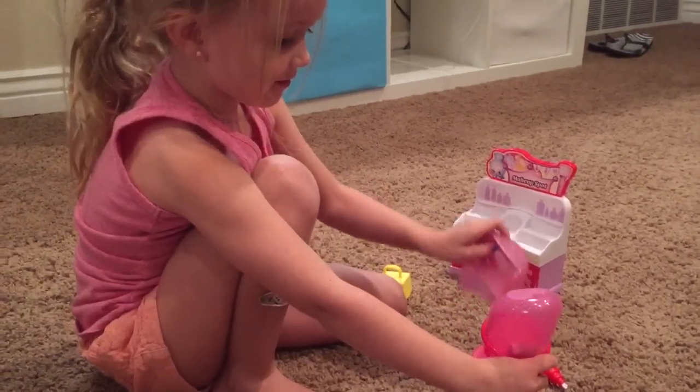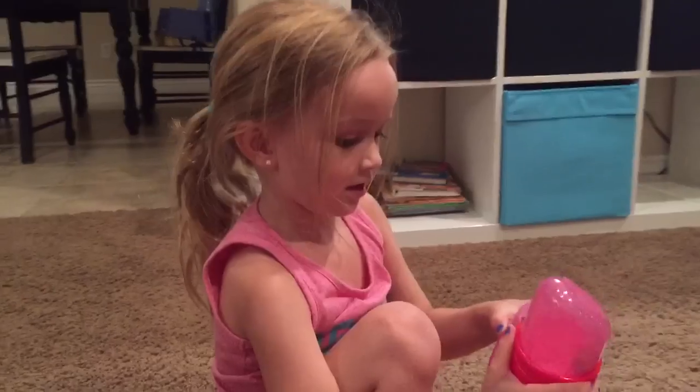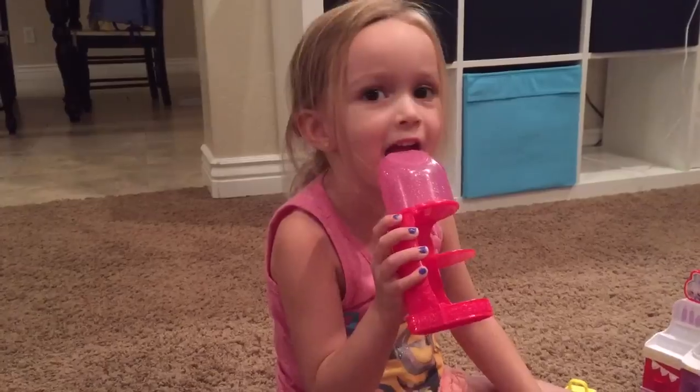Put it on. You gonna put your lipstick on? Not yet. Just try. Let me see. Let me see you put your lipstick on. Awesome, awesome.